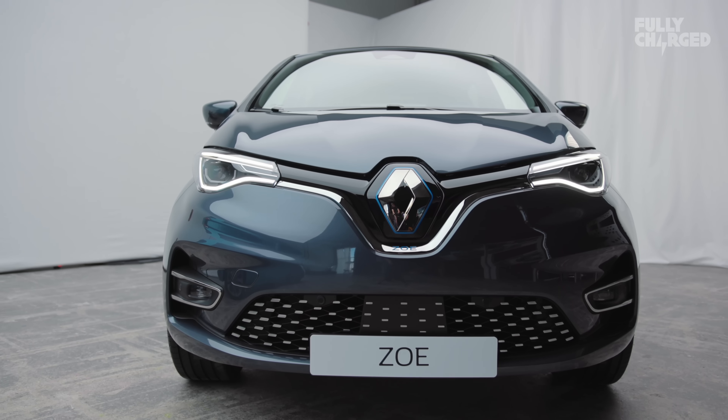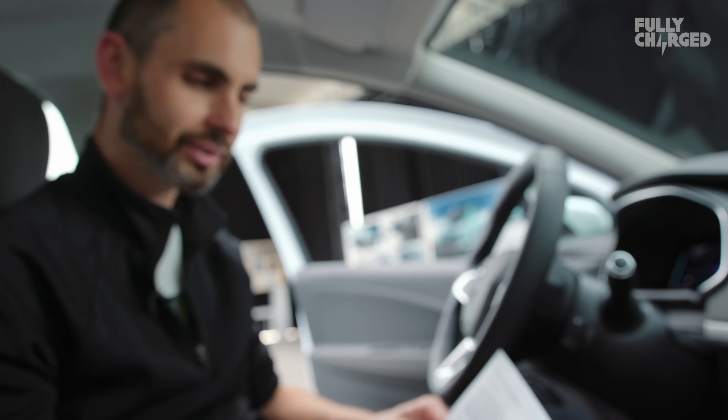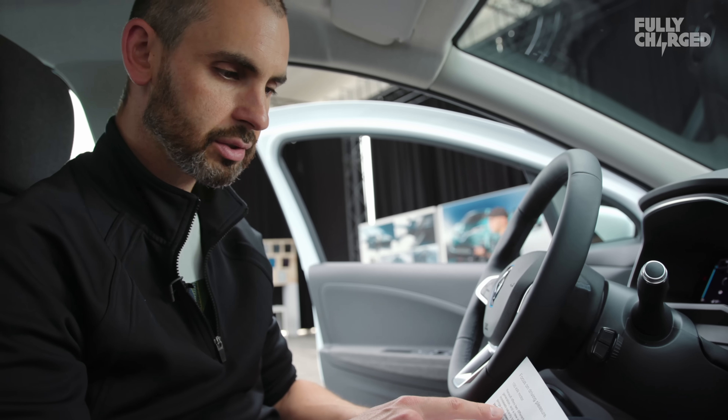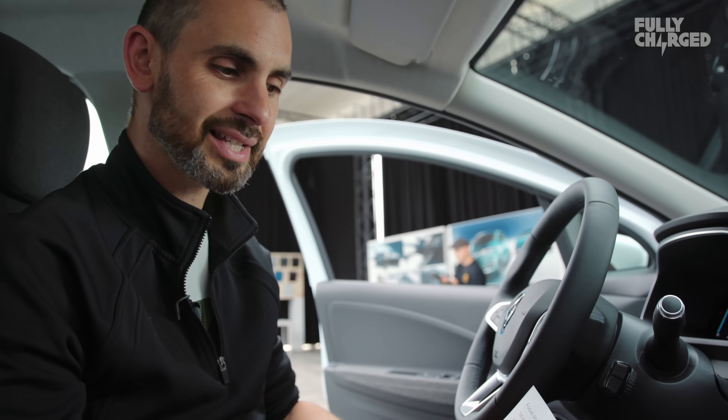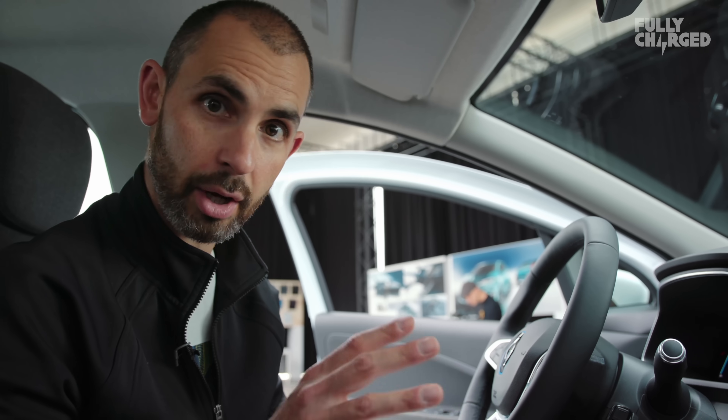There's a note here in bold: engineers have used the increased capacity battery of the new Zoe ZE50 to get the most out of its 100% Renault motor. In other words, it's definitely Renault's own motor — definitely not made by anybody else. It's in bold.